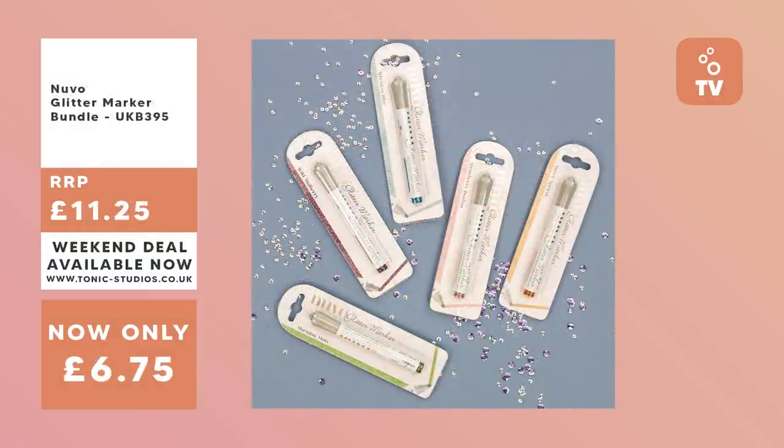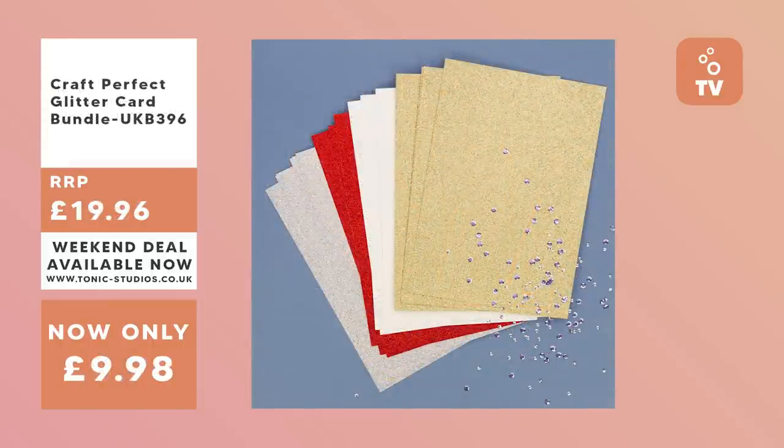We've got our Glitter Marker bundle next with five different glitter markers with fantastic shine and sparkle, available at 40% off. And a Glitter Card bundle with four packs of Craft Perfect Glitter Card which has all the dazzle and shine for your next projects, available at 50% off. Those are your weekend bundles available from Friday all the way until Monday, and they're only available for a limited time.